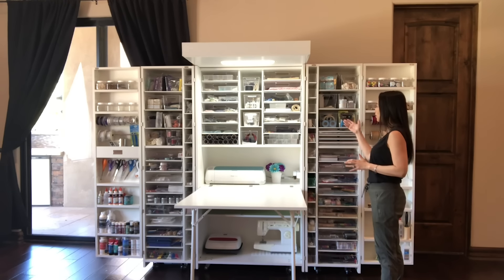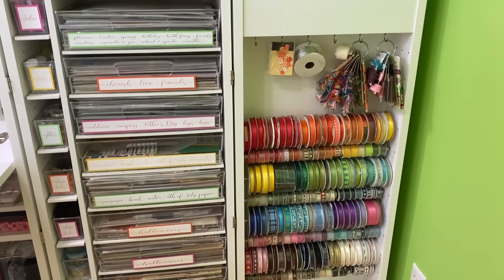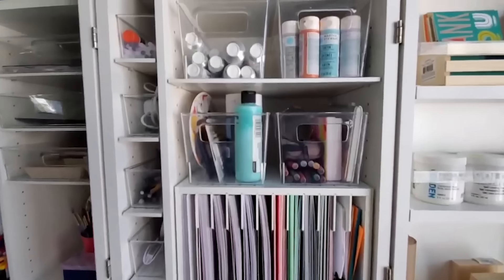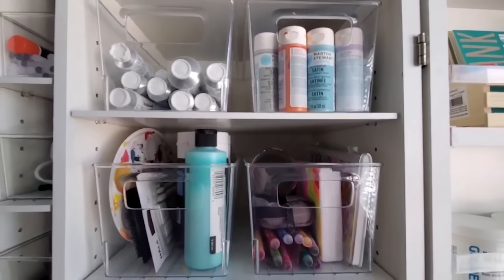I make greeting cards, I make many projects on my Cricut. I've had my dream box just two weeks now, but before that I had craft materials stored all over the house. I'm glad that I made this investment because it helped me not to repeat buy — I was spending money only to find that same material someplace else.